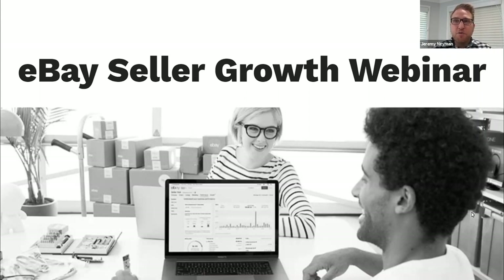All right, I think we'll get started. Welcome everybody, great to have you here at the eBay Seller Growth Webinar. My name is Jeremy Naiman, and I look after our seller experience team here at eBay. Today with me I have Patrick Kenny as well.